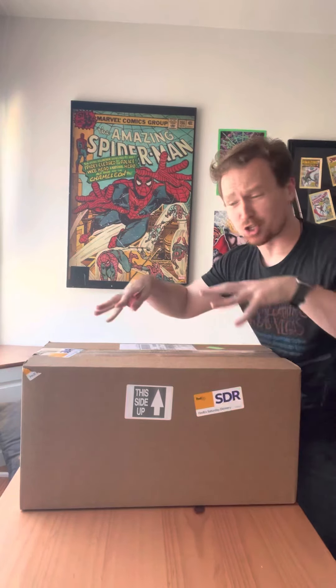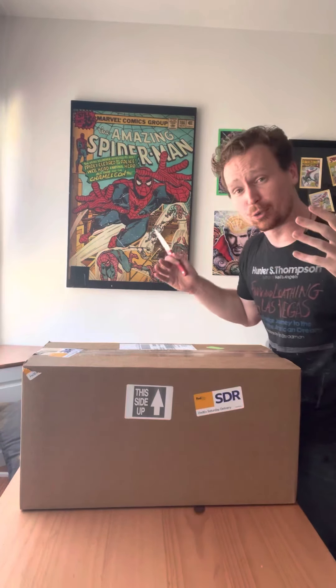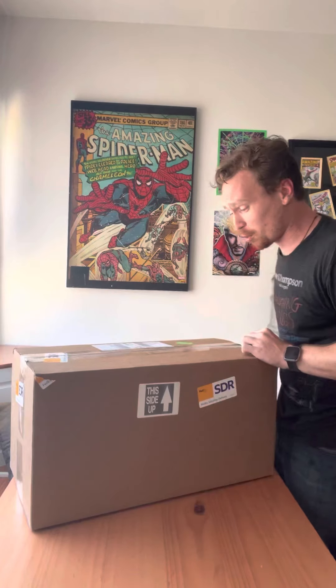As you all know, it is Morbin time, and as such Sony sent me this Morbius care package. Morbius is now playing in theaters again — it got re-released — and on June 14th it is coming to Blu-ray and DVD. It's on digital right now, but I'm a hard copy guy, so it's coming to DVD and Blu-ray June 14th.